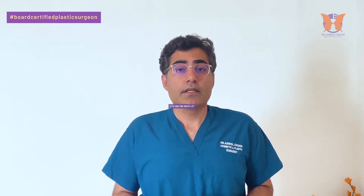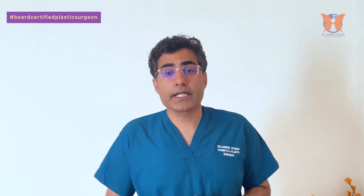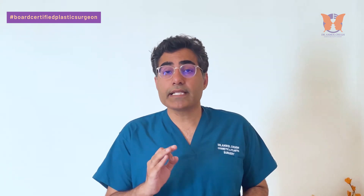Number three: additional procedures. Additional procedures like fat grafting, in which breast cleavage can be enhanced through fat grafting along with the breast implants, or if you are undergoing a breast lift, can make the cost different from a simple breast implant surgery. Always ask your plastic surgeon what additional procedures can be done so that you get a good cleavage and a nice lift whenever you are planning a breast implant surgery.